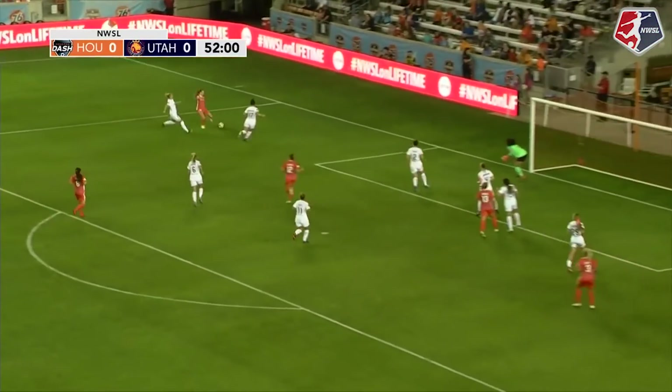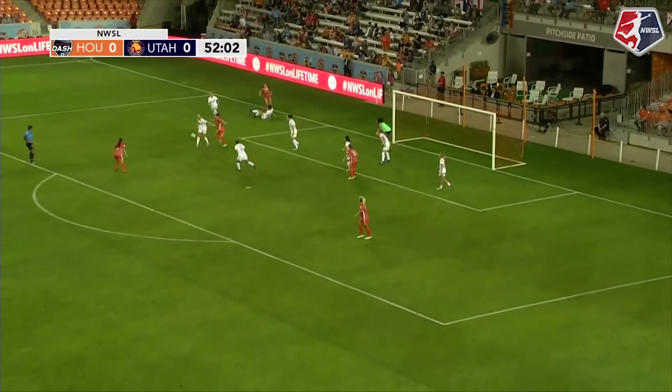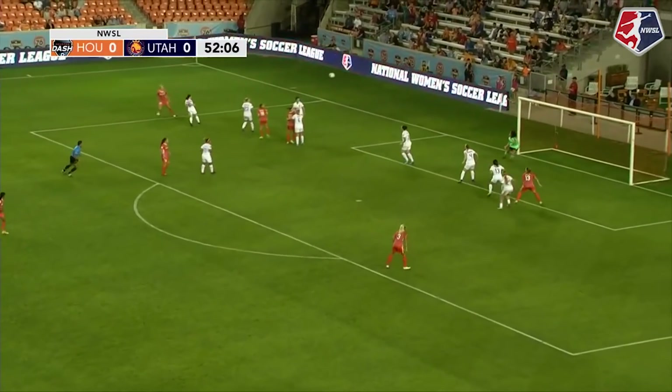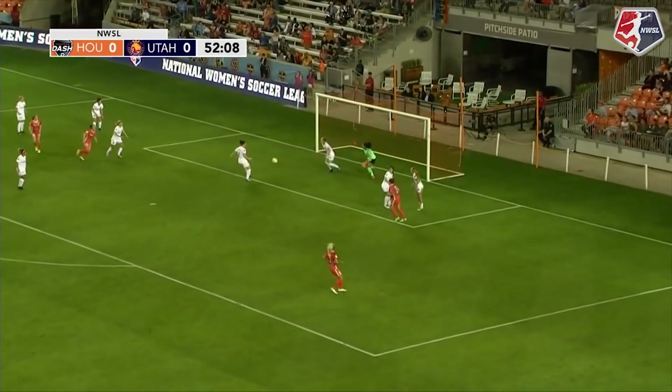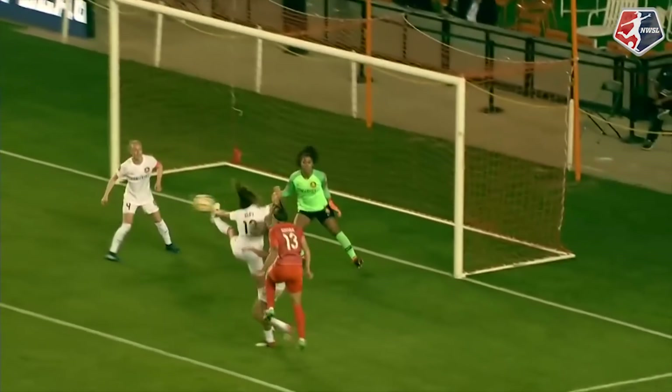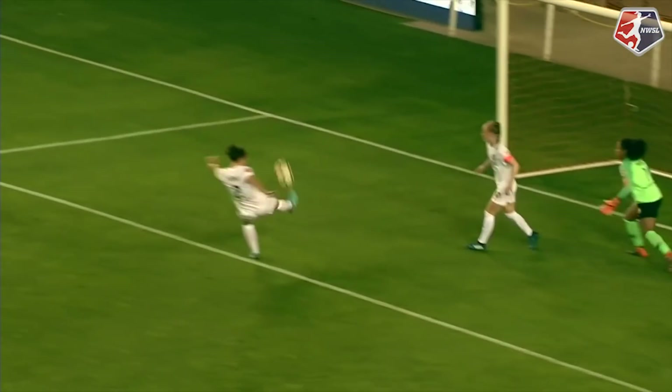Houston on the move once more. Ball sent in. Latsko can't get a handle on it, but still keeping it alive. Here's Mewis towards the back post — the header cleared away by Rachel Corsi. And Houston just continue to knock on the door, and the fans here at BBVA Compass can start to smell something.